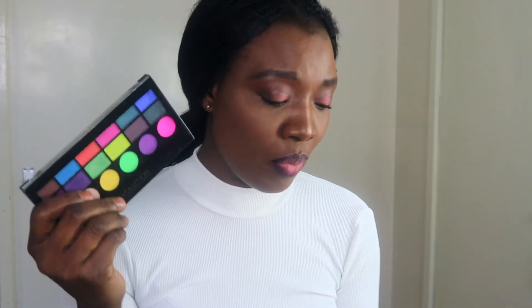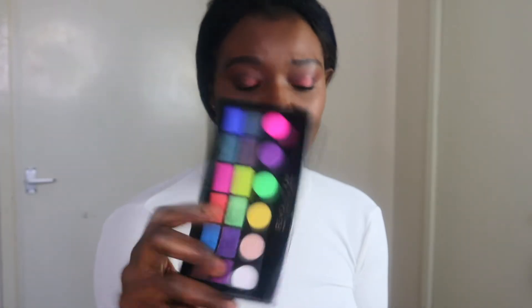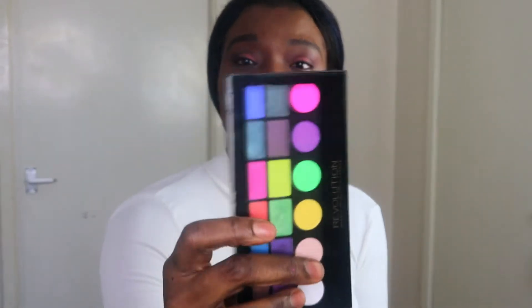This palette actually came with a Revolution Christmas box I got. I have all the shadows in there and I haven't been using them, especially this colorful one because I'm not really a colorful person. I might be using this palette for a party I'm attending where the dress code is green and yellow. I'm going to use some of these colors with some glitter to create a green look for the party. I'm also going to be traveling with this palette a lot because it's very compact.